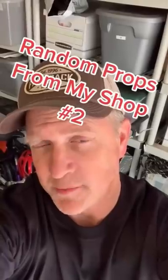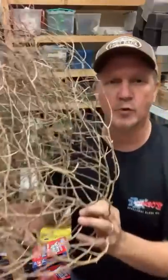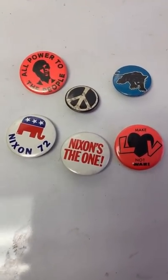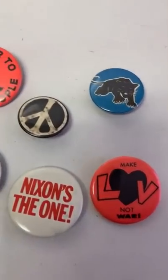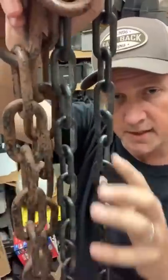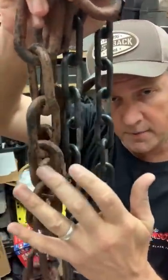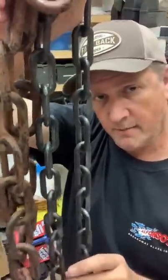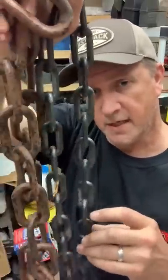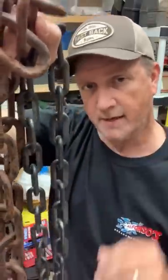More random props from my shop, part two. Tumbling Tumbleweed. These are political buttons from the movie Born on the Fourth of July, starring Tom Cruise, directed by Oliver Stone. Stunt chain — it's just black plastic chain painted with an antique silver and sprayed with a rust color. If you have a stuntman driving through a locked gate, you use plastic chain so no one gets hurt from flying metal. Real chain — that's a chain reaction.